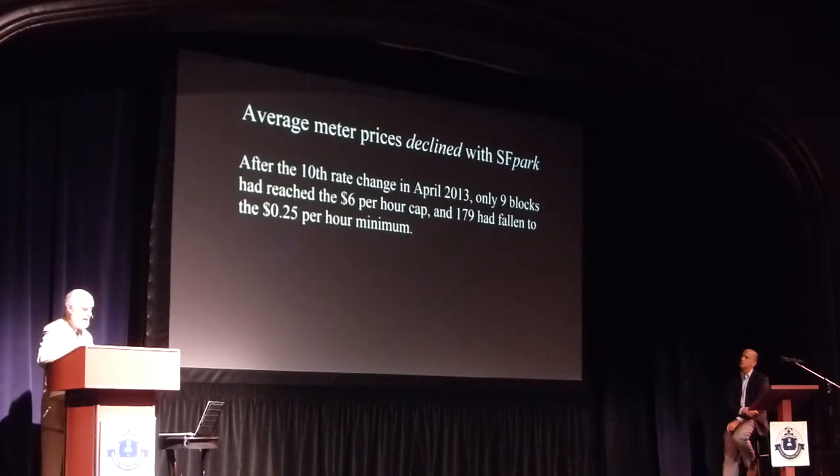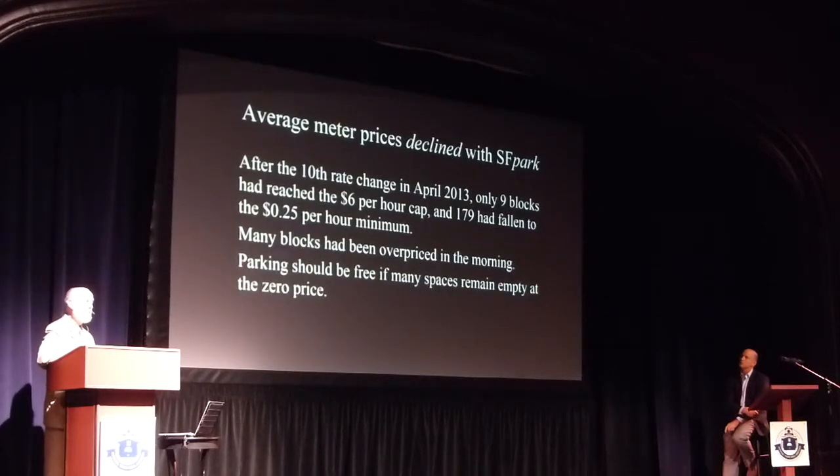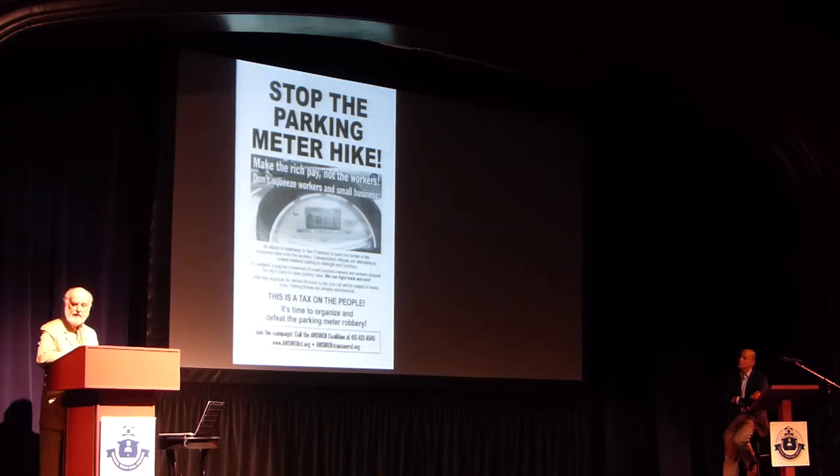Before it started, there was opposition. People didn't realize that many blocks were overpriced, or that parking should be free when many spaces are open — the right price of much parking is zero if it doesn't cause a shortage. There were flyers put under people's windshields from a group called the ENSER Coalition, claiming this would hurt poor people and was a tax on small businesses — generic complaints.